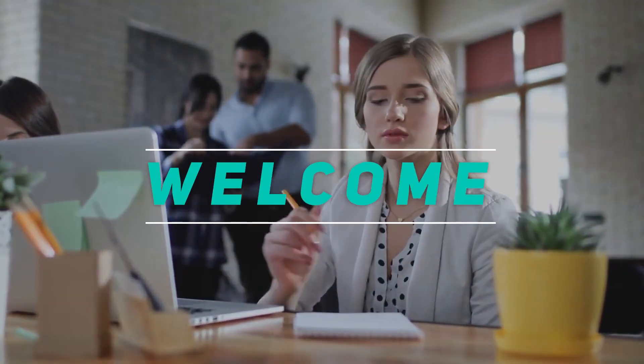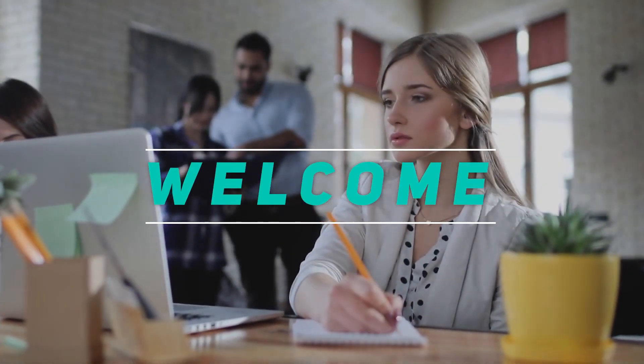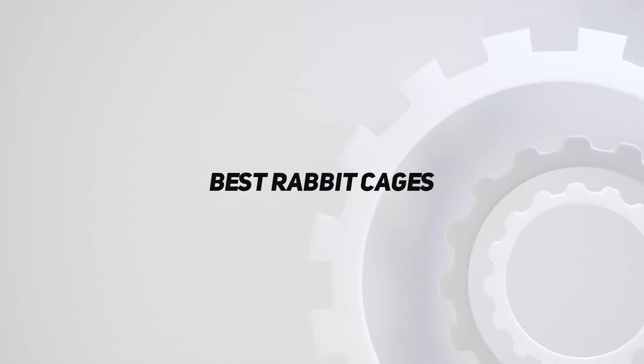Hey, welcome back to my channel. In this video, I'm gonna talk about top 5 best rabbit cages.